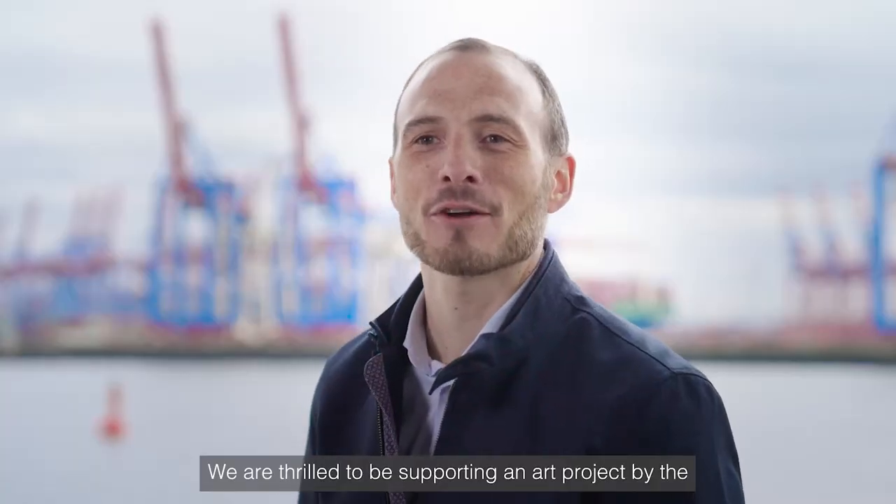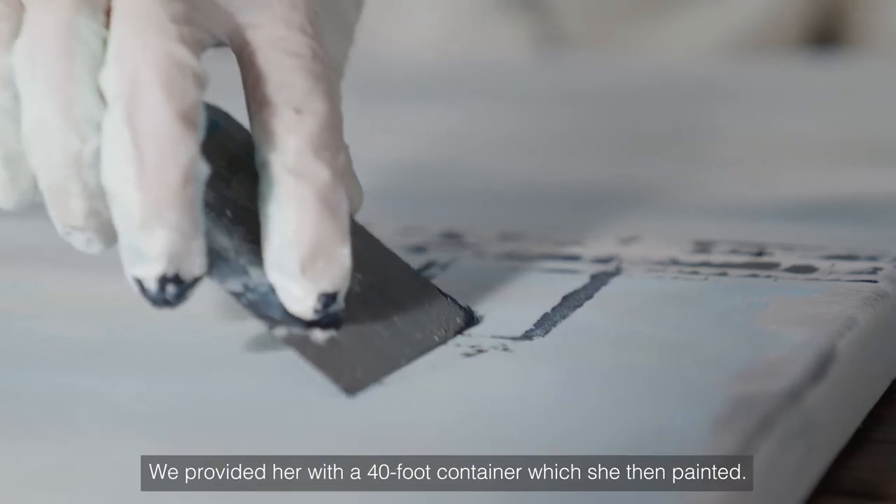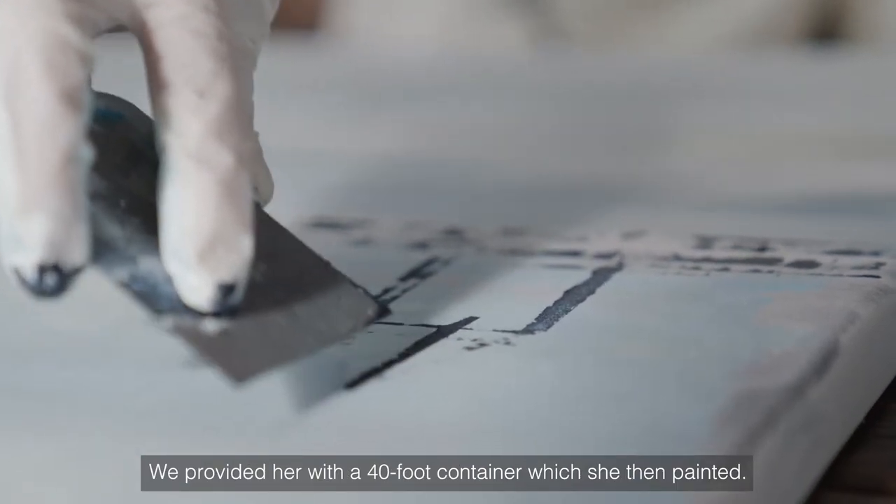We are thrilled to be supporting an art project by the Hamburg-based artist Janine Platts. We provided her with a 40-foot container, which she then painted.